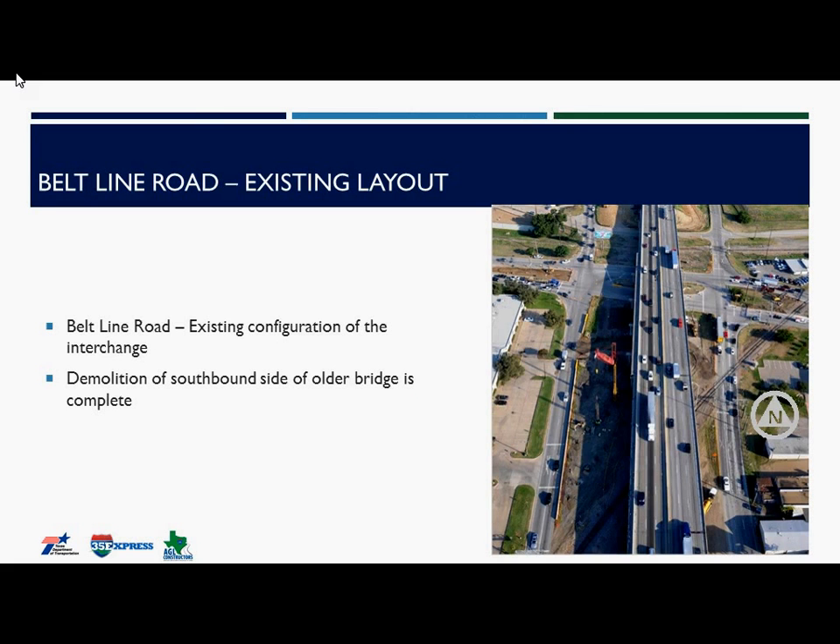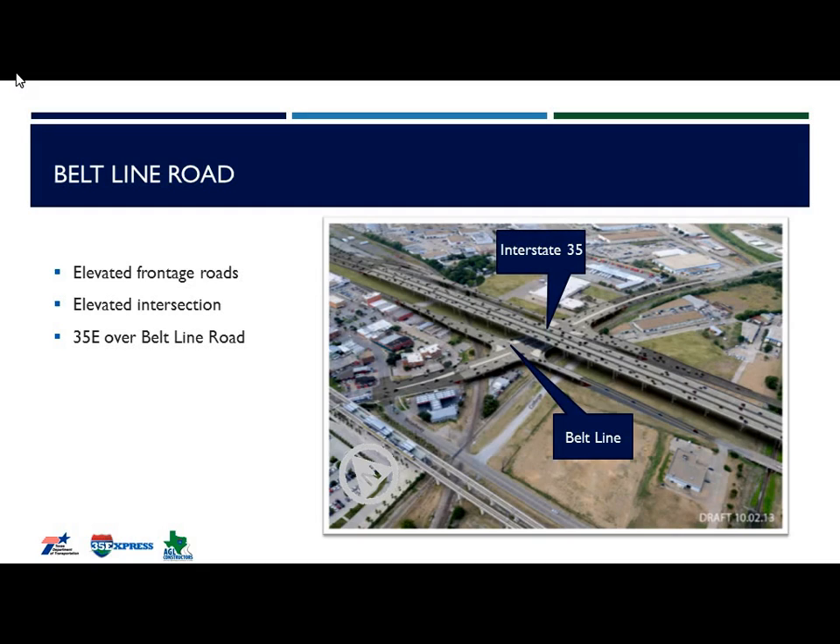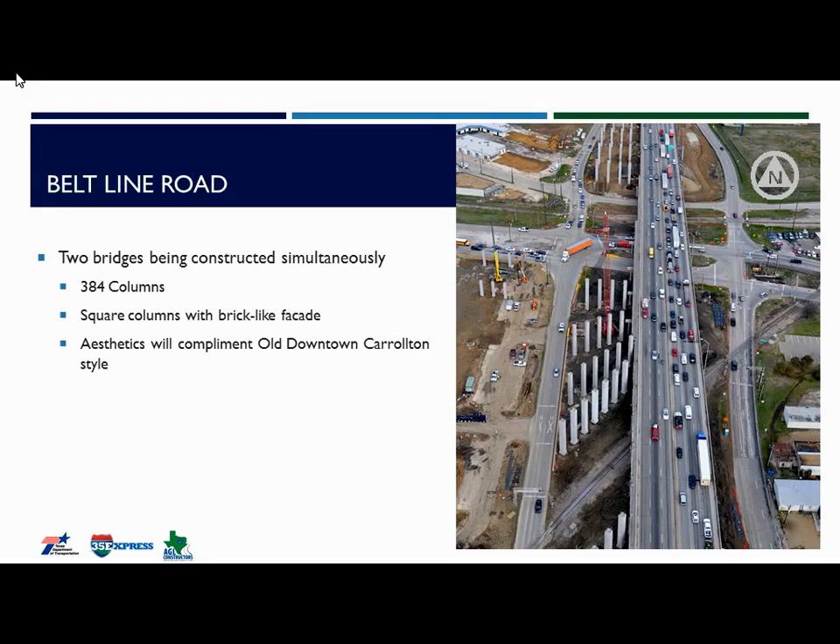Moving on to Belt Line — this is the existing Belt Line and I-35 layout, where Belt Line and the railroad tracks are at grade and I-35 travels over both. The original schematic showed Belt Line being depressed; however, during the proposal phase, an alternative technical concept changed the configuration to a three-level layout: Level 1 being the railroad at grade, Level 2 being Belt Line elevated over the railroad tracks, and Level 3 being I-35 constructed over Belt Line. A recent construction progress photo shows AGL constructing both bridges — Belt Line and I-35 — simultaneously, building the southbound side first. The bridge aesthetics will reflect the City of Carrollton downtown aesthetics.